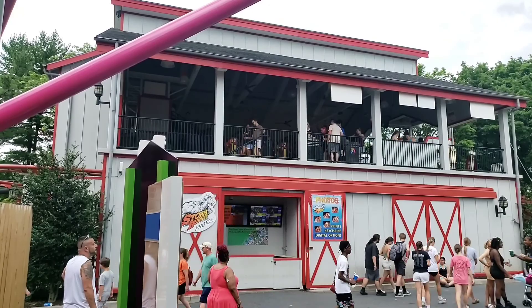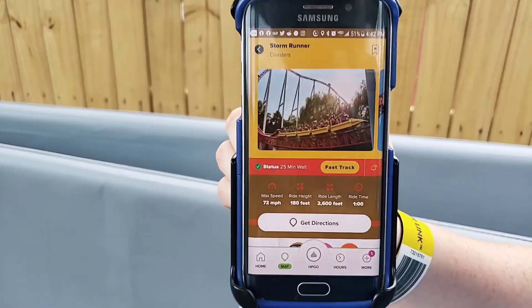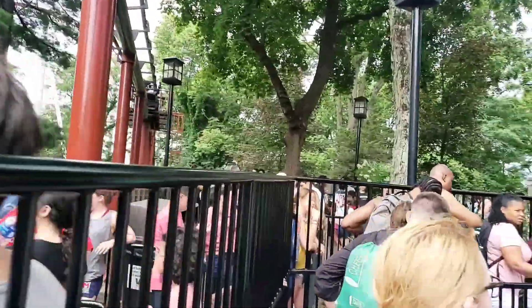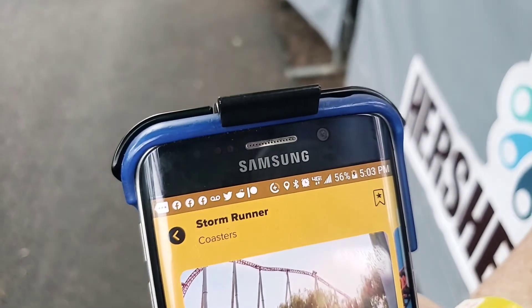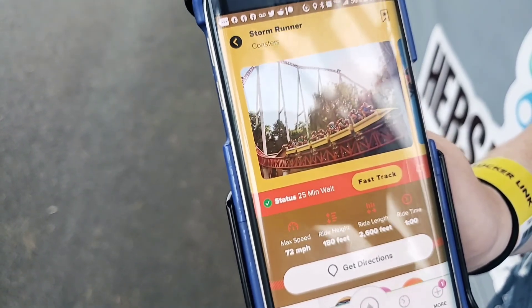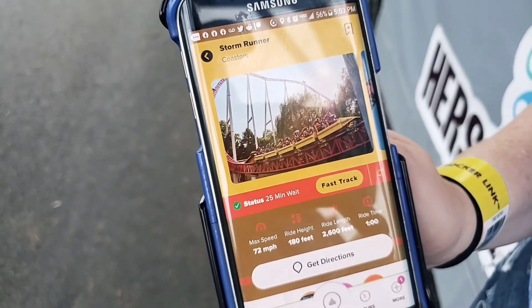We're over here by Storm Runner and Jolly Rancher Remix and we're going to hit Storm Runner first. The app says it's a 25-minute wait and the current time is 4:42. Here's how the regular line looks — it's pretty long. After riding, it still says 25 minutes and it took us a total of 19 minutes. I'm pretty sure that's not actually a 25-minute wait considering how full the queue was — if it took us 19 minutes skipping all those people, I find it hard to believe the rest of that long queue is only six more minutes.